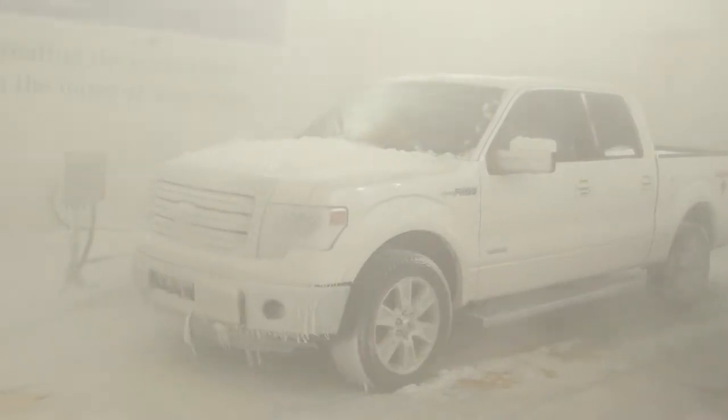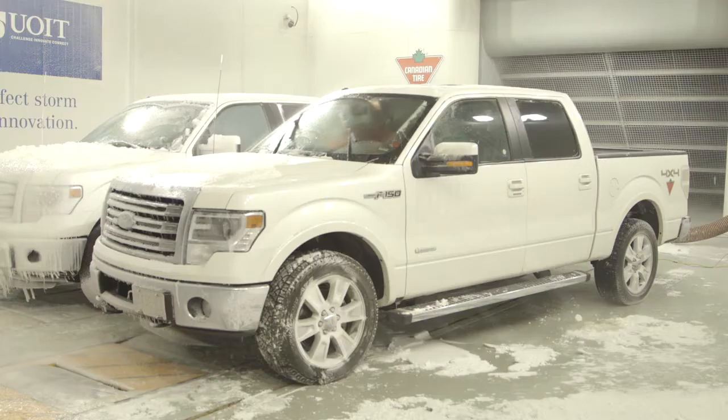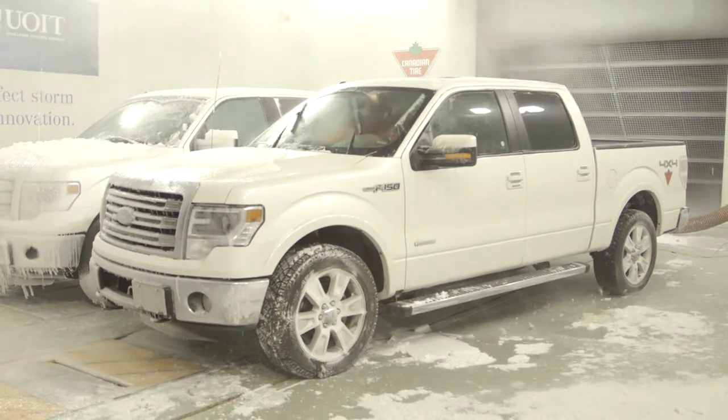We're testing the extremes that Canada can produce in this cold weather chamber to see how our products will perform. These are conditions that we know Canadians have to drive through, and they have to have products that will actually meet those needs.